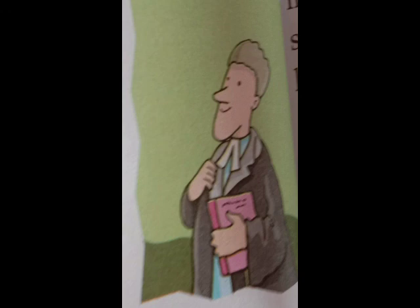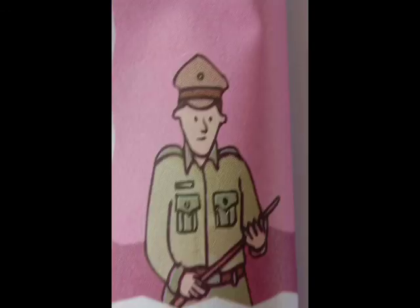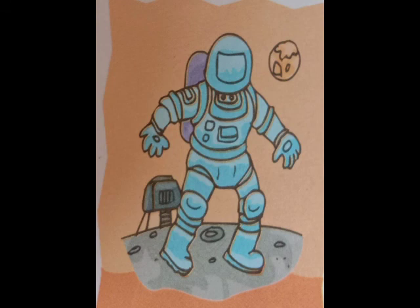Lawyers also wear uniforms. Lawyers are advisors on legal matters and they represent clients in courts. Soldiers who serve the army to defend the nation wear uniforms. Police men who maintain law and order to prevent crimes also wear uniforms. Astronauts wear their uniform when they go to the moon or into space, and their uniform helps them to breathe and move around on the moon.